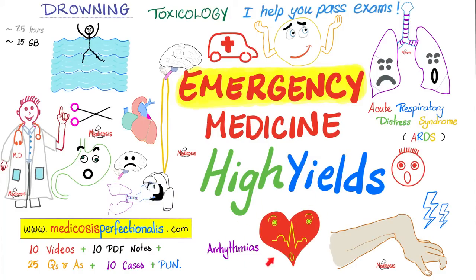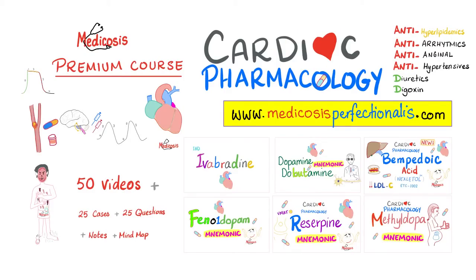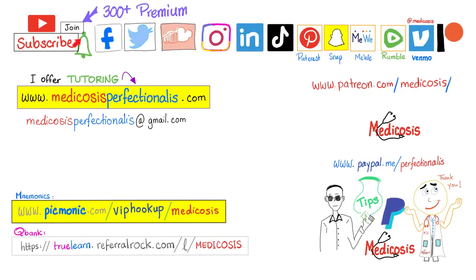If you want to learn more about cardiac arrhythmias, angina, myocardial infarction, and strokes — both ischemic and hemorrhagic — download my emergency medicine high-yields course at medicosisperfectionalist.com. You can also download my cardiac pharmacology course covering antiarrhythmics and their five classes. Alternatively, click the join button and choose the highest tier for instant access to more than 300 premium videos. Please subscribe, hit the bell, smash like, and visit my website to download courses, notes, and cases, or for tutoring. Be safe, stay happy, study hard — this is Medicosis Perfectionist, where medicine makes perfect sense.